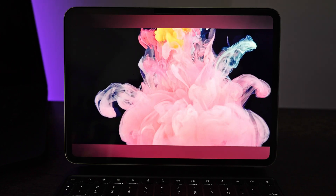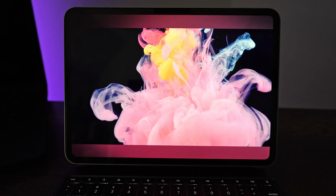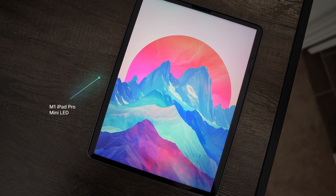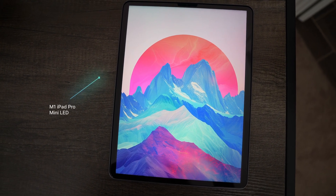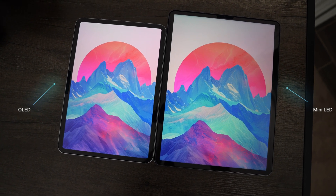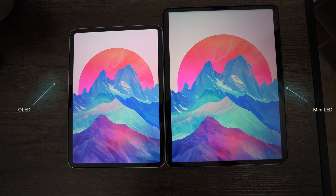Now, the star of the show — the display. We have a stunning Ultra Retina XDR display with stacked OLED panels that deliver a whole new level of brightness and color accuracy. It's noticeably brighter than previous models with deeper blacks and vibrant colors, which is what OLEDs are known for. The mini LED display on the previous iPad is no slouch either — it's still excellent for all types of tasks. Both displays have their strengths, but the OLED gives you those deeper blacks and vibrant colors, and both are gorgeous for consuming content and everyday tasks.